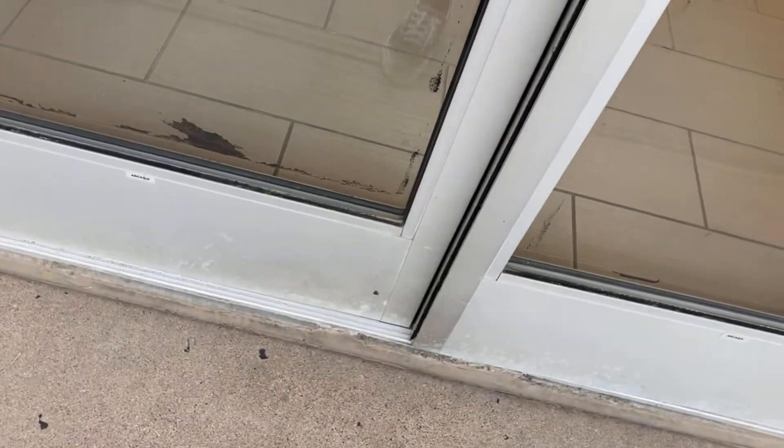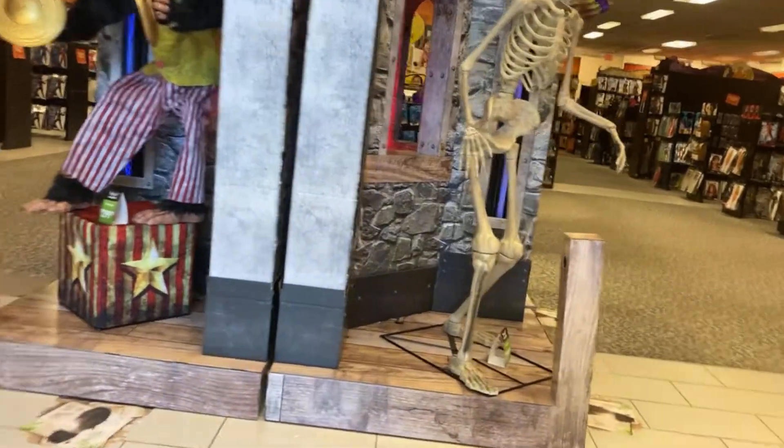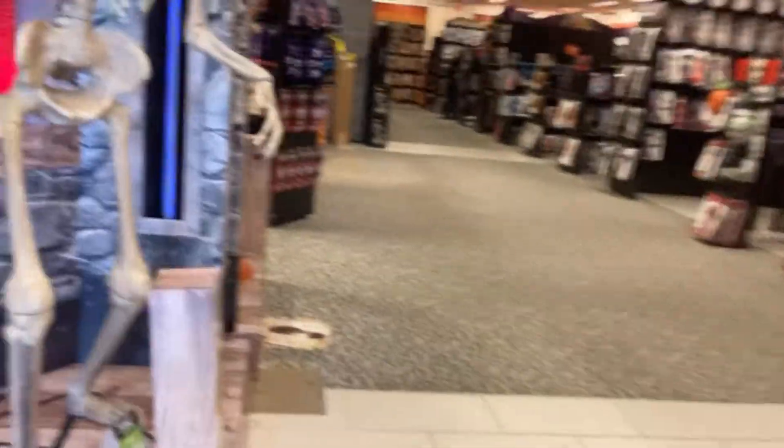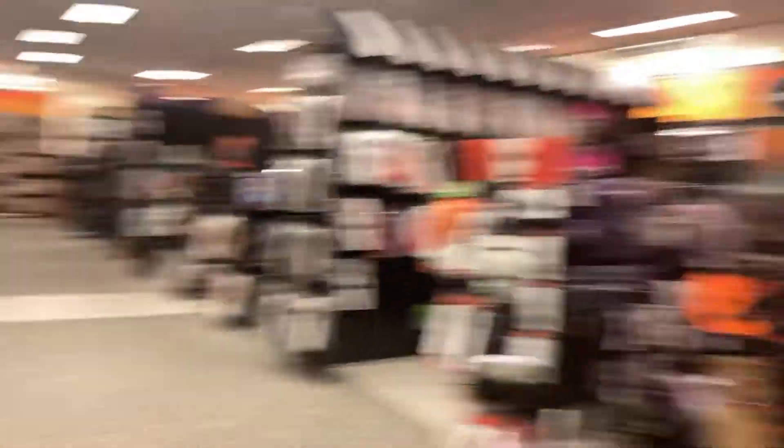I've recently been informed by Daniel that all Dress Barns have been closed because of bankruptcy. So this is what a small setup looks like. They don't got much because of the size of this building. We're still gonna make a good video.